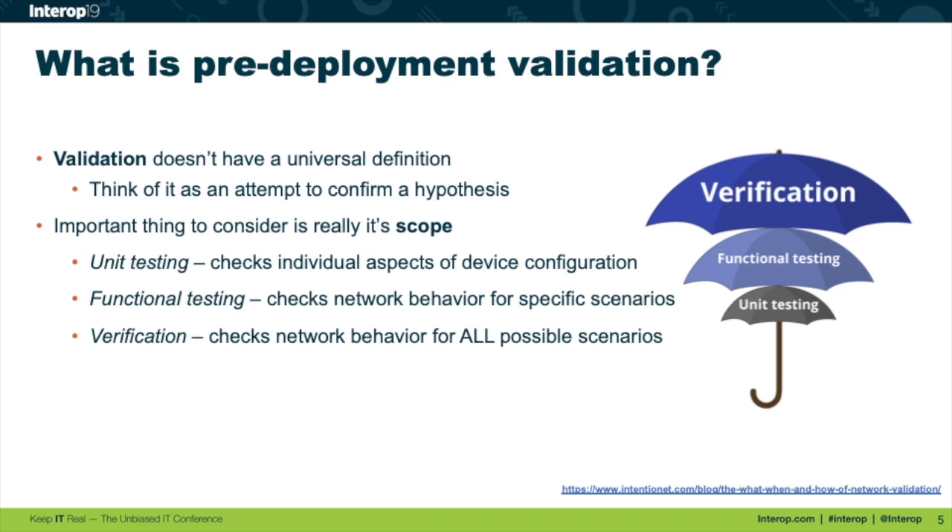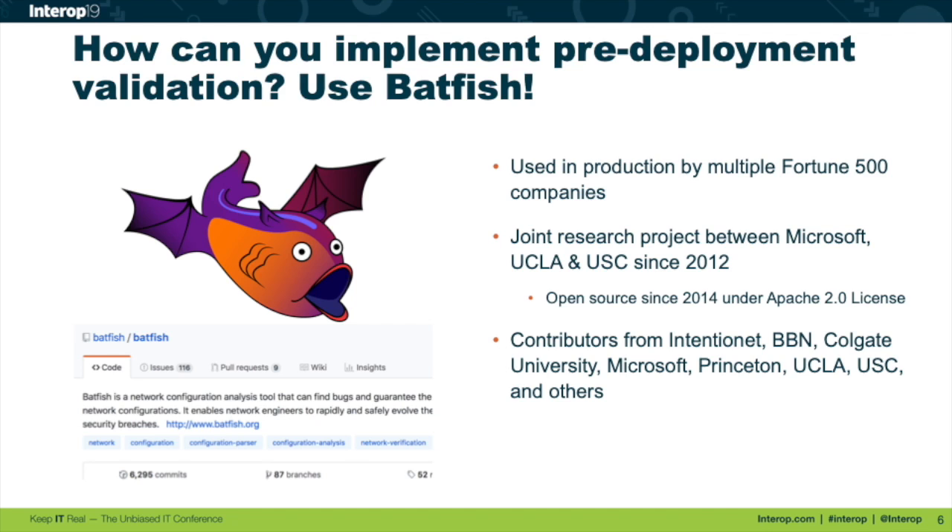We've written a blog that goes into more detail on the taxonomy of validation and the different techniques you can use. The way we implement this is through a solution called Batfish. Batfish started as a research project in 2012, funded by Microsoft Research in collaboration with UCLA and USC researchers. It was open-sourced in 2014 under an Apache 2 license. Since then, we've grown the contributor community with contributions from other universities and companies like BBM and Microsoft. It's been deployed in multiple Fortune 500 companies. There's a GitHub page where you can get started pretty easily.